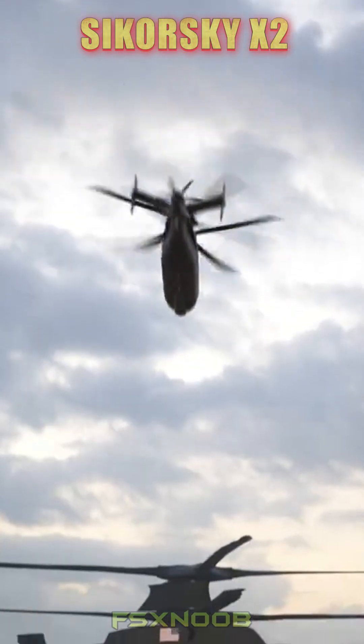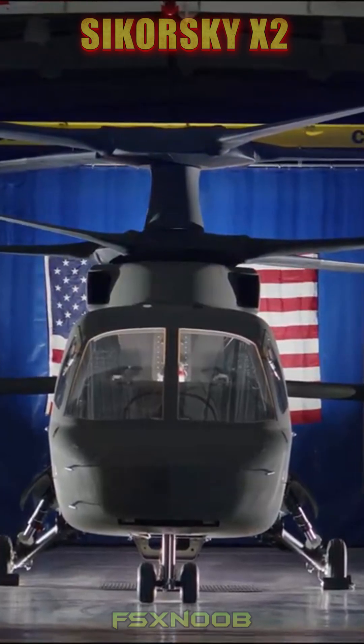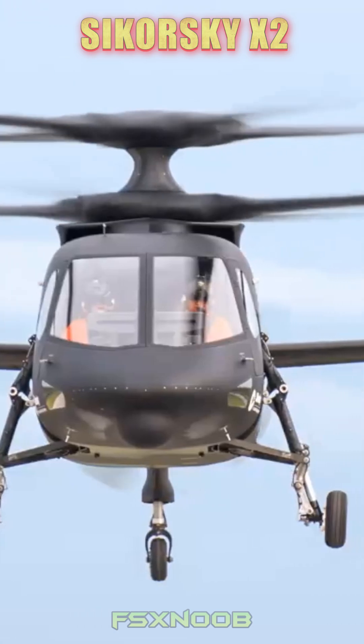This smart design lets the X2 reach incredible speeds of over 250 knots, almost twice as fast as traditional helicopters, while still offering impressive stability and control.